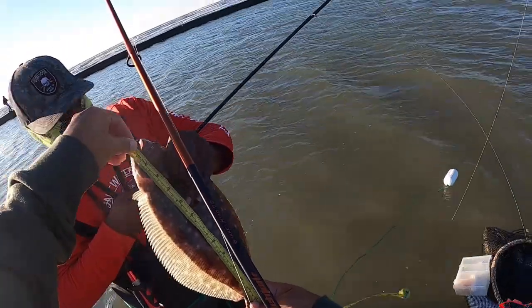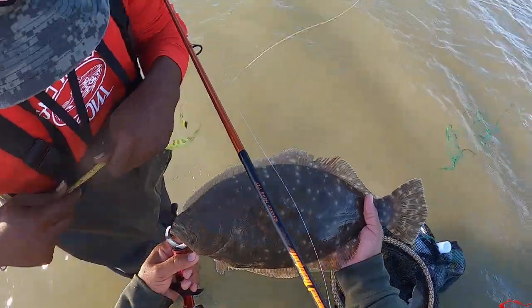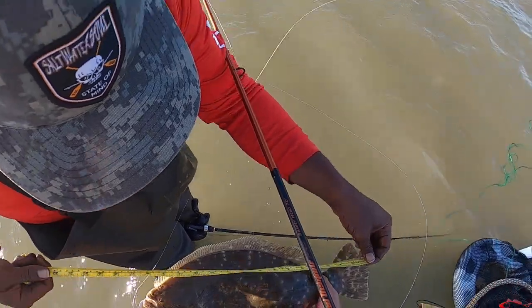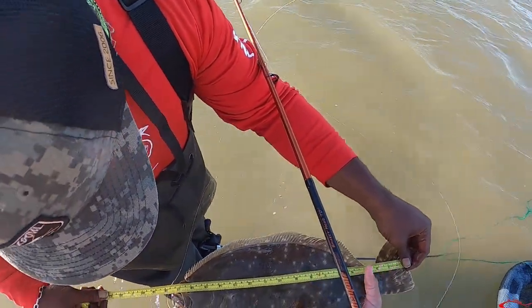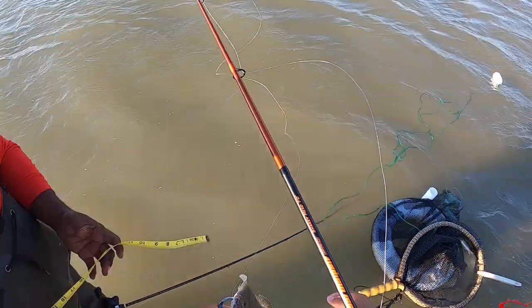15 and a half, almost 16. Oh look at that — somebody had him. That's a nice fish. 17 inches — yeah, probably 18. Close, yeah, close to 18. 17 and three-quarters.